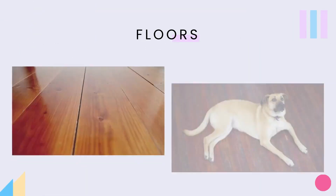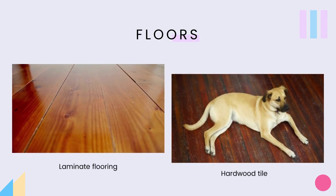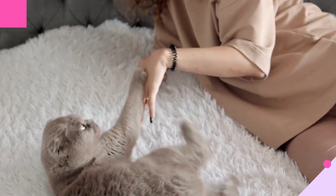1. Floors. Hardwood, tile, and laminate flooring may look chic, but they are very uncomfortable for the pet to walk on. Consider adding some rugs and mats to provide cushioning for the pets.